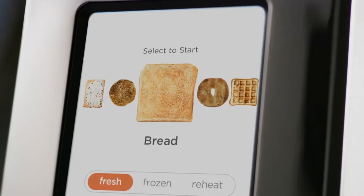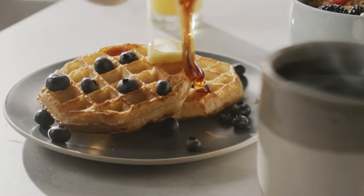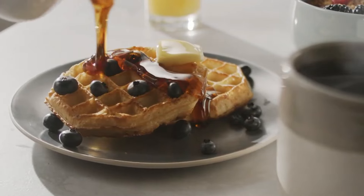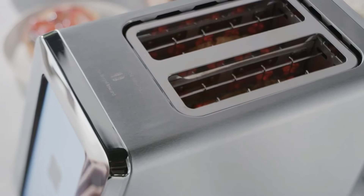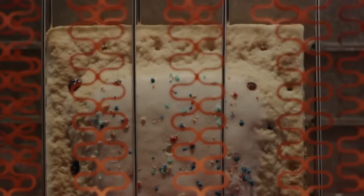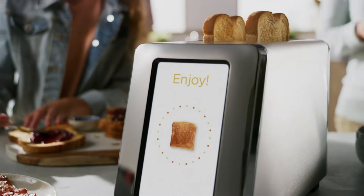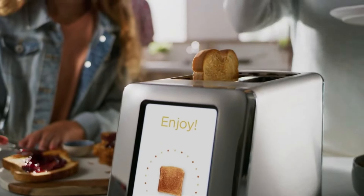The Instiglo R180 features a range of customizable settings to cater to different toasting preferences. With multiple browning levels, you can easily adjust the intensity to achieve your desired level of crispness, from lightly toasted to a deep golden brown. The toaster also includes settings for various types of bread and baked goods, such as bagels, English muffins, and frozen waffles, ensuring versatility in your toasting options.